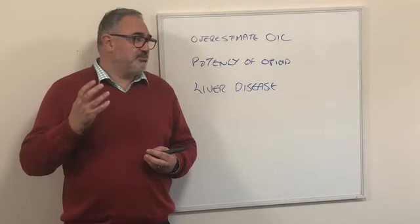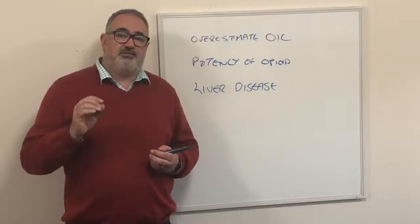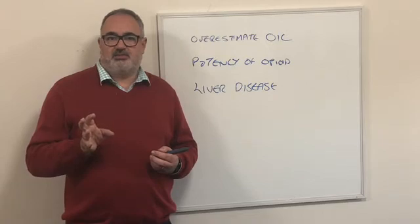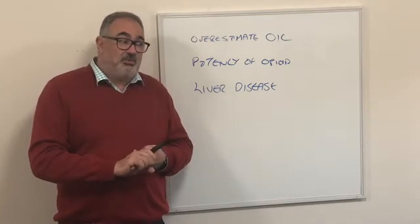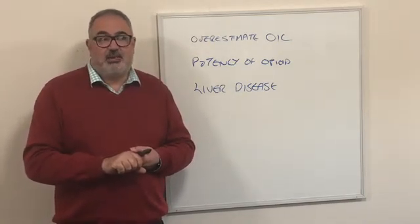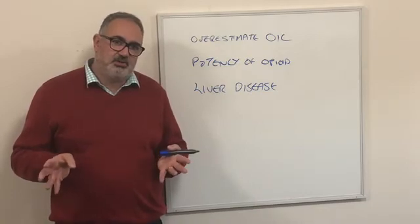So that's something we don't want to happen. You've got to be really careful about using this drug if there's a risk that your patient might develop liver dysfunction. There are a number of reasons why that might happen — not just liver metastases, but also patients with pancreatic carcinoma where they might develop obstructive liver dysfunction. Again, you want to be very careful about using these products.